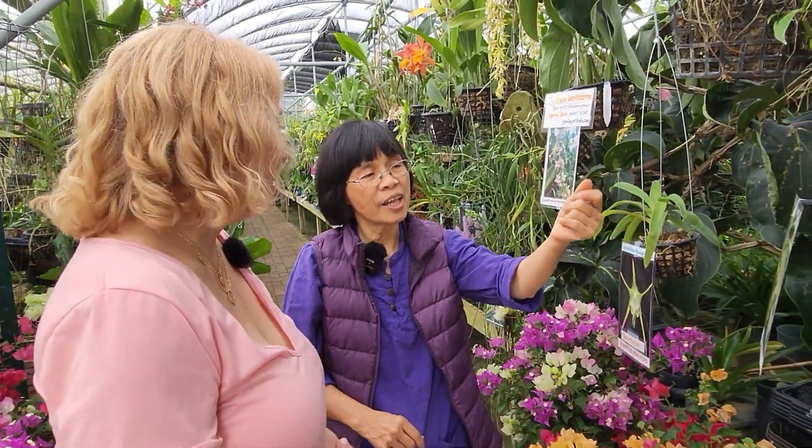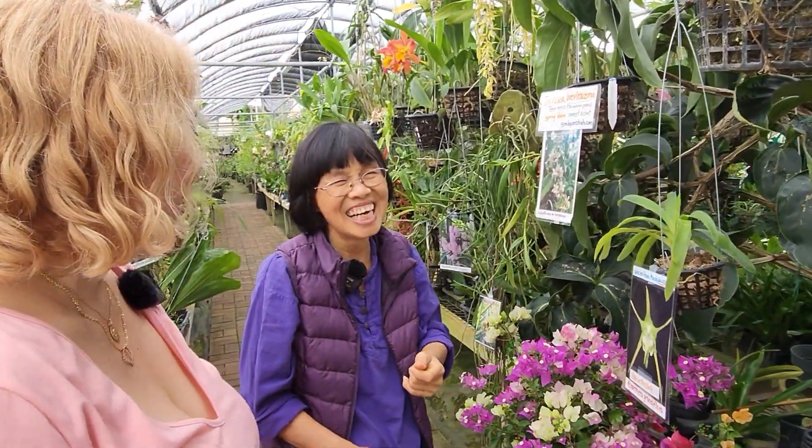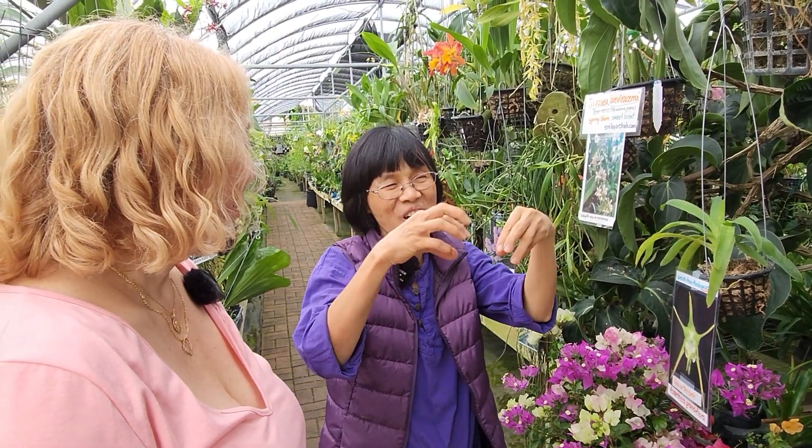They bloom in spring. I tried to pollinate mine, but I came back too late and the flowers were all gone. Only one flower yields one bean. And this one is very rare, from Madagascar — it actually glows in the dark. The flowers come with a really long spike, one flower at a time. You don't cut the stalk — you cut the stem because they will have another flower after this one.